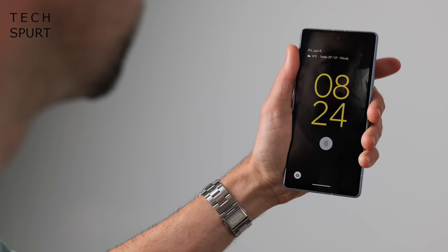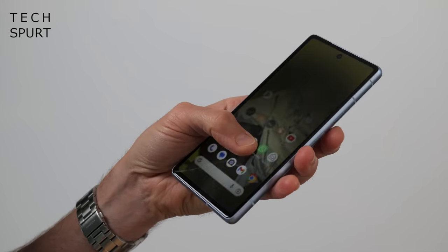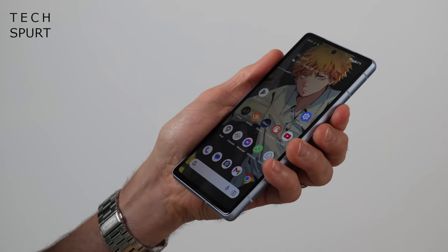Google's face unlock has been working a charm too, although I usually stick to the in-display fingerprint sensor which I've again had no trouble with.